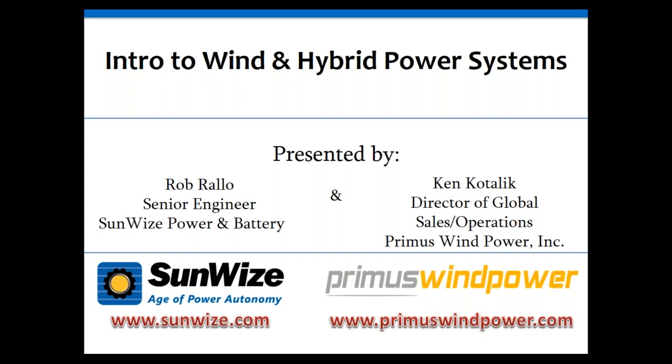We will be recording this webinar, and it will be available on our website within 24 hours. If you have any questions, please put those in the question box. We will address those at the end of the webinar.